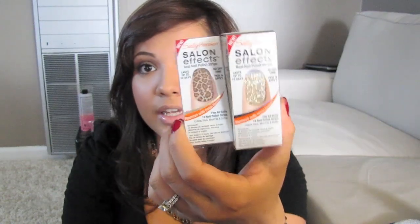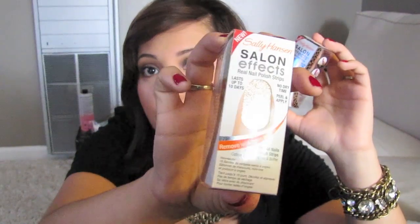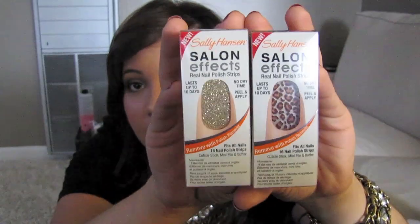Some other nail things I got were the Sally Hansen Salon FX nail polish strips. I've heard lots of good things about these so I wanted to try them. I got Cheetah and then I got the gold glitter. I wanted to get tons of other colors but I didn't want to buy all kinds and then end up not liking them. So that's why I only got two, and these were $9.99.